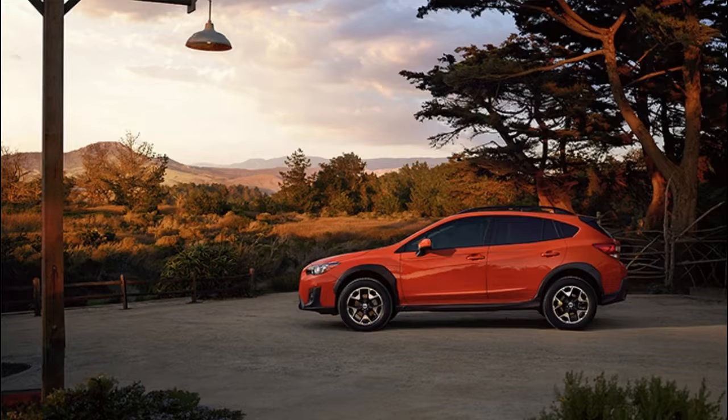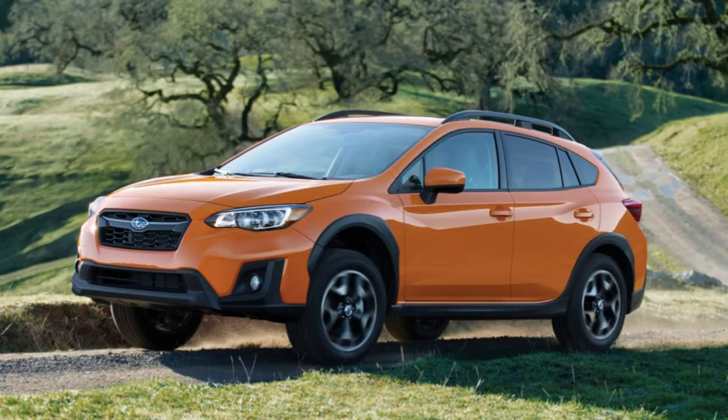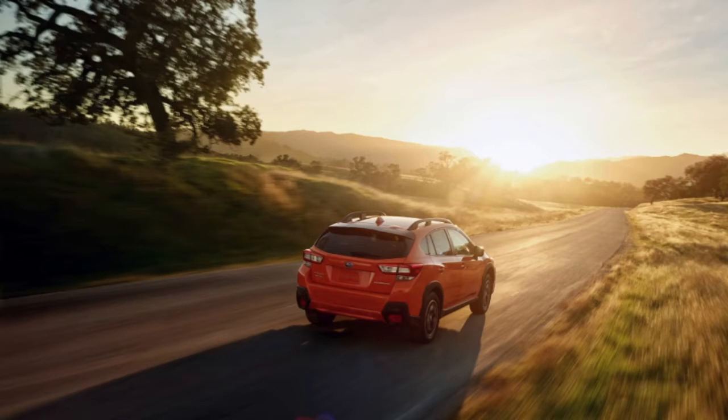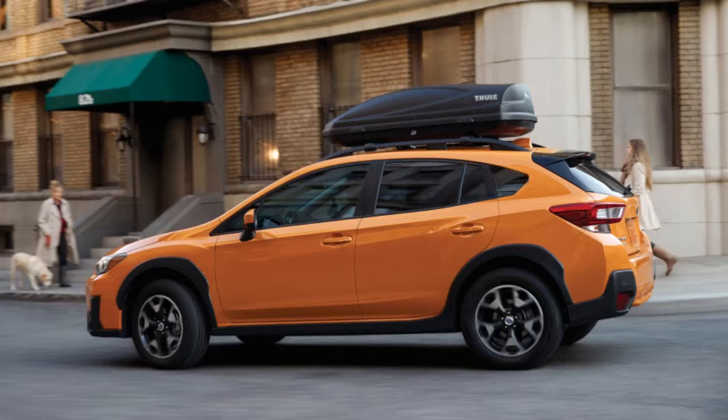Brutally slow acceleration isn't particularly out of the ordinary in the subcompact and compact crossover class. The Toyota C-HR and Nissan Rogue Sport, among others, are just as slow, if not more so. Still, we wish the Crosstrek had more pep. If Subaru could just stick a small turbo on this engine and bring horsepower closer to 200, all these complaints would go away.